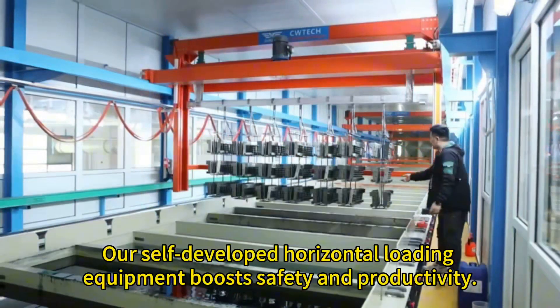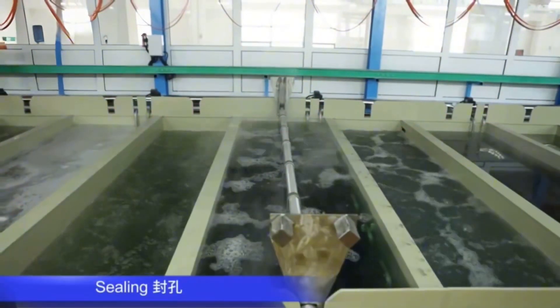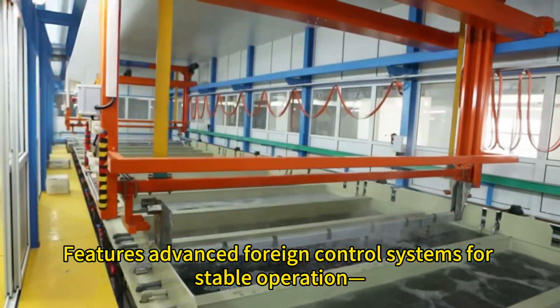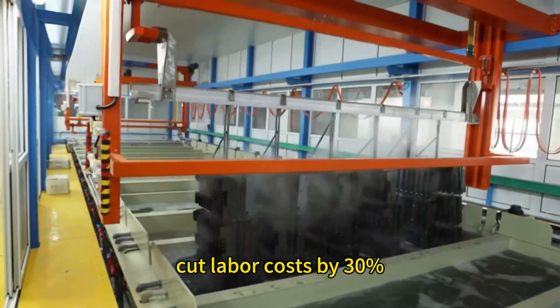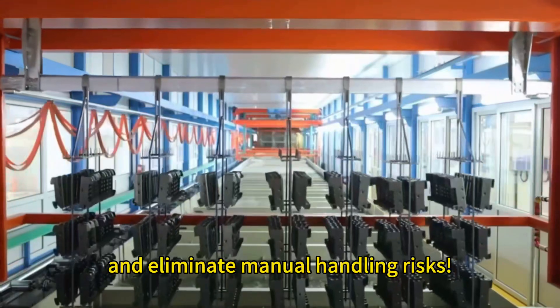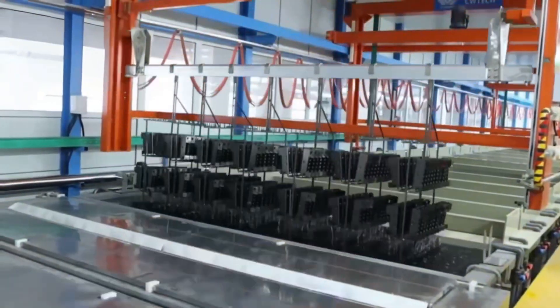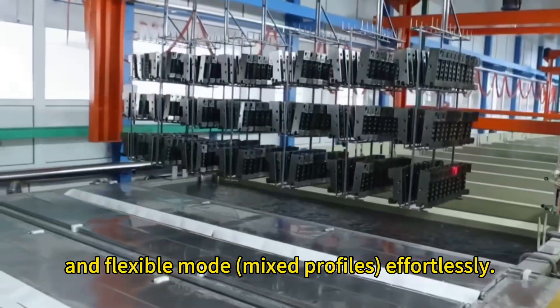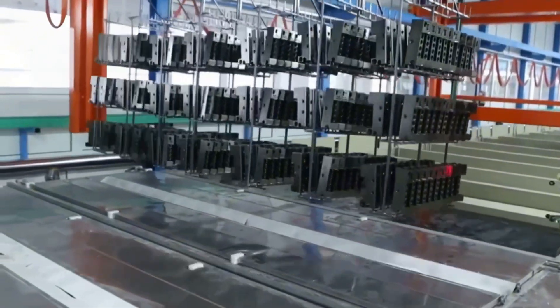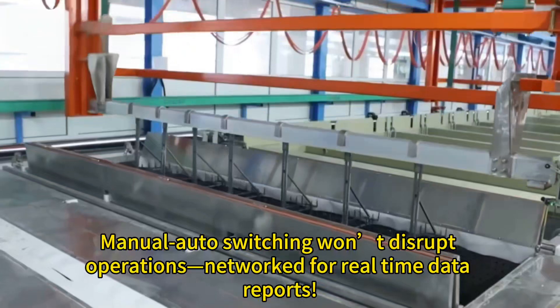Our self-developed horizontal loading equipment boosts safety and productivity, featuring advanced control systems for stable operation. It cuts labor costs by 30% and eliminates manual handling risks.